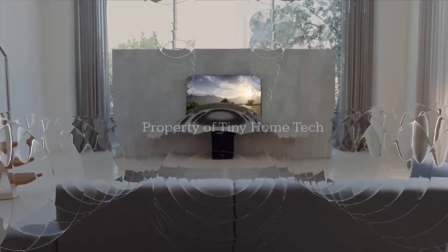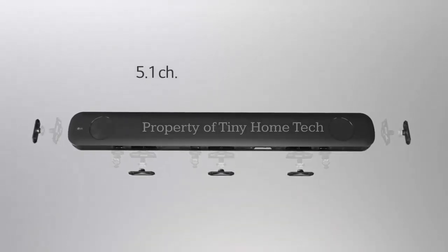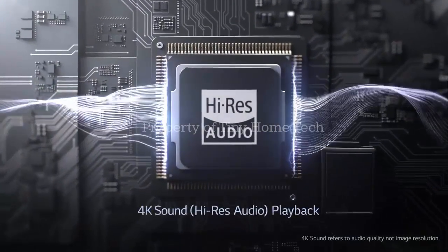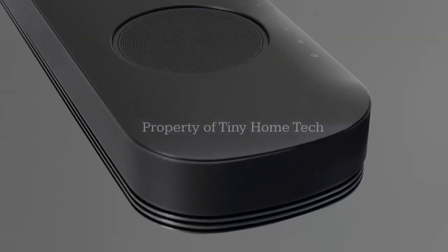LG and Dolby plan to officially debut the LG SoundSuite powered by Dolby Atmos FlexConnect at CES 2026, taking place in the first week of January. A full breakdown is expected during LG's CES press conference on January 6th, where pricing and availability should also be revealed.